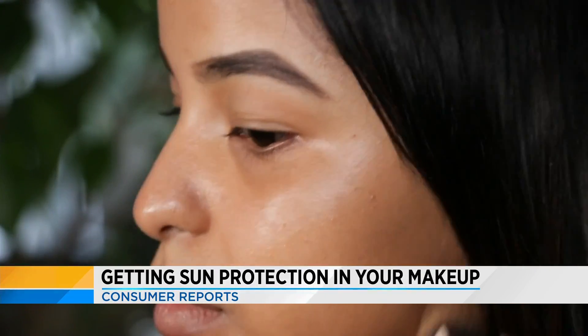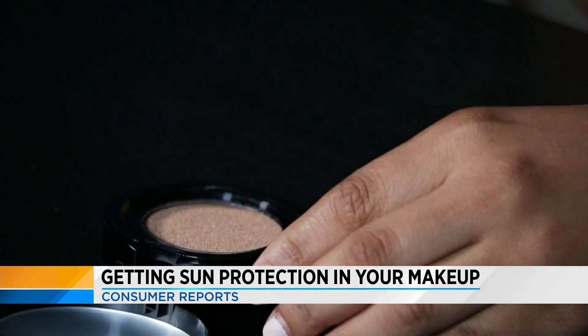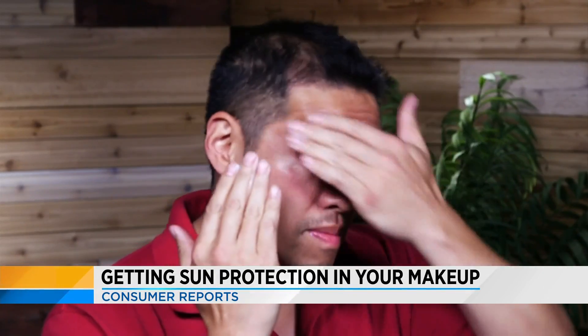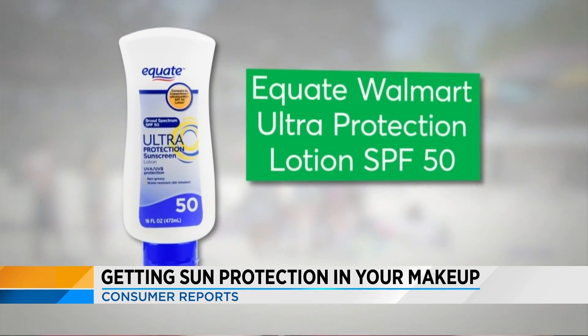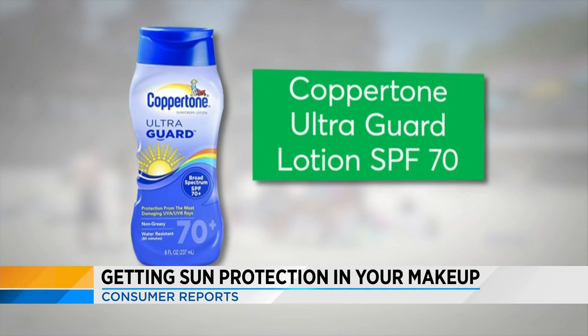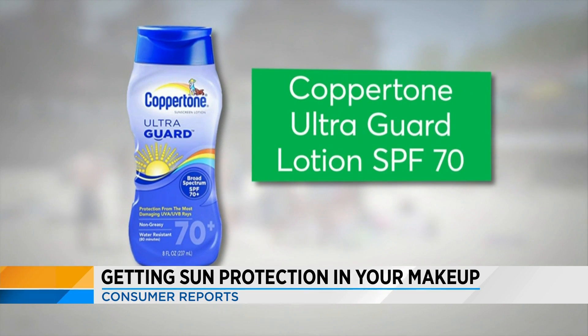Consumer Reports recommends you first apply sunscreen and then your makeup. After Consumer Reports testing, two of the best performers are Equate Walmart Ultra Protection Lotion SPF 50 and Coppertone UltraGuard Lotion SPF 70.